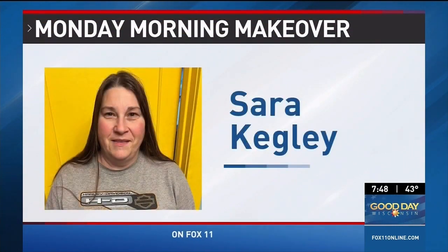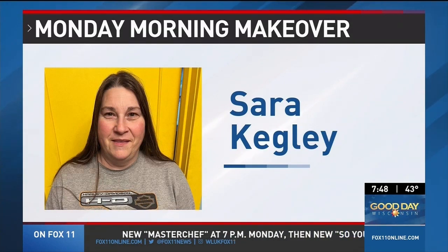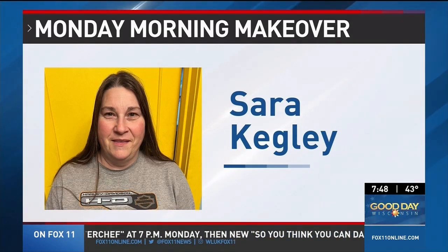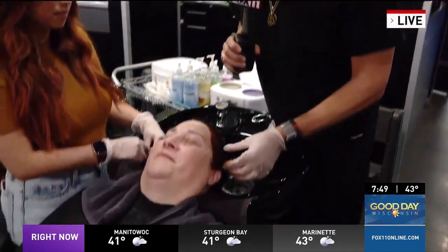A Tigerton woman says she has spent more time taking care of animals on a farm than she's ever spent on herself — well, that is about to change. This is Sarah before her Monday morning makeover. Let's check in with Joseph Whitnick at the Salon Professional Academy in Appleton. Any of you that think she works on animals on a farm — we don't have a hobby farm here this morning. It's going great. Sarah is doing great.